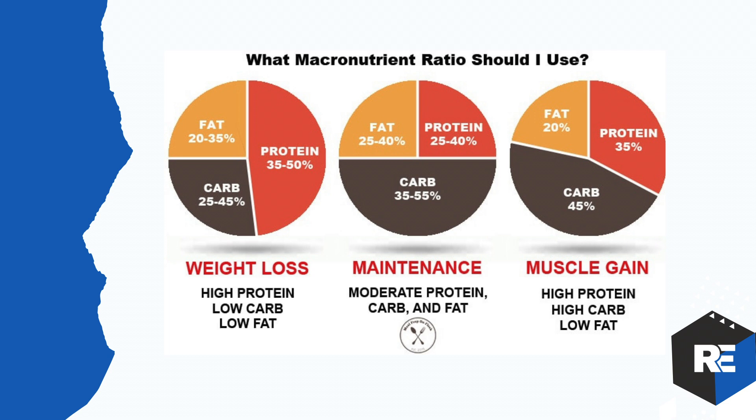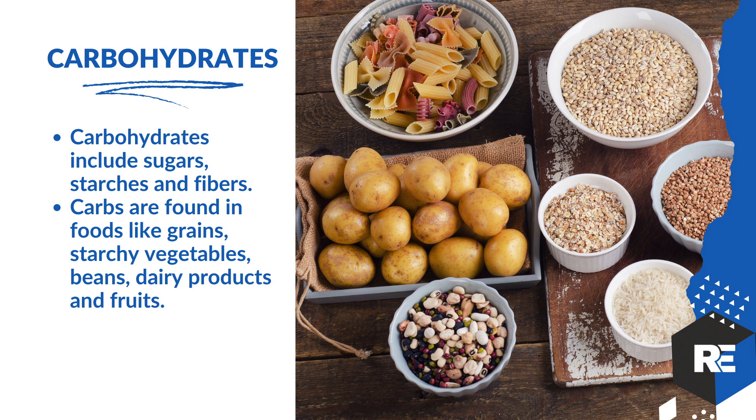Let's define the three big macronutrients. First: carbohydrates. Carbohydrates include sugars, starches, and fibers — found in grains, starchy vegetables, beans, dairy products, and fruits. The big thing to understand about carbs is there are two types: simple carbs and complex carbs.